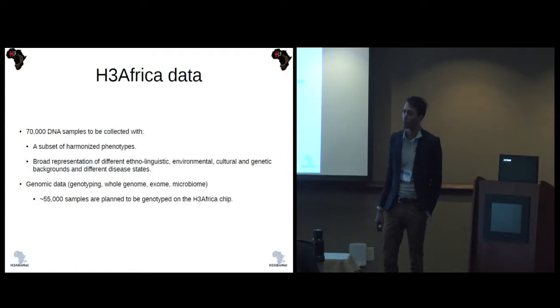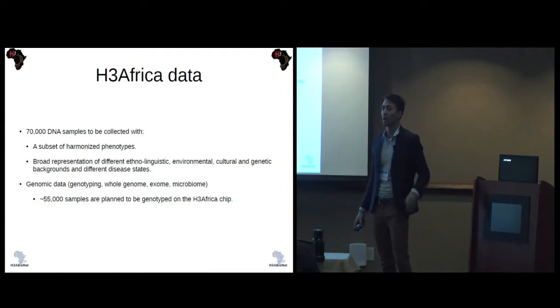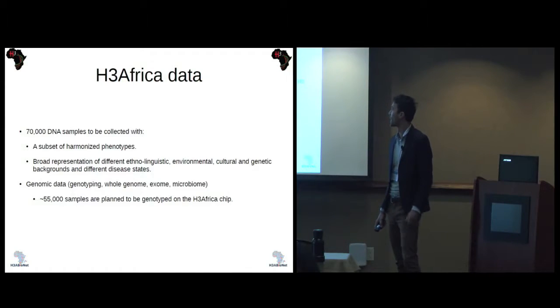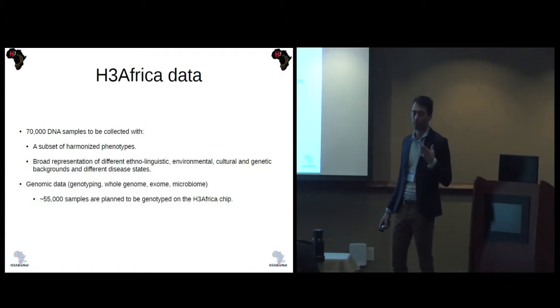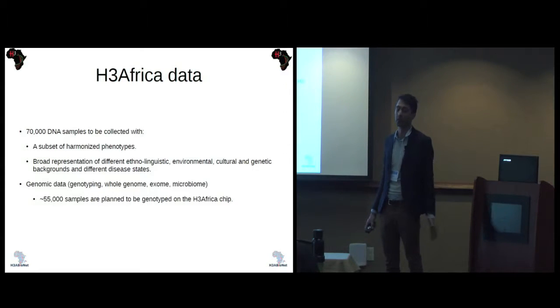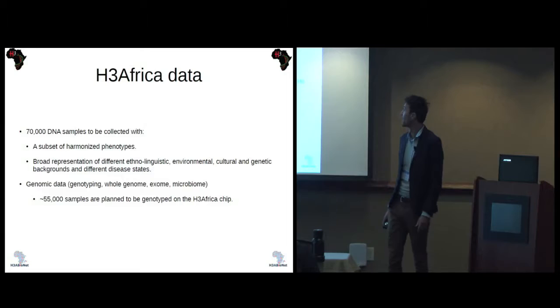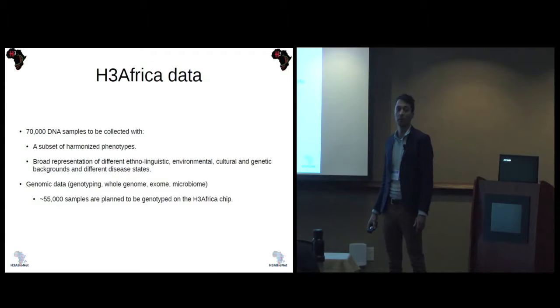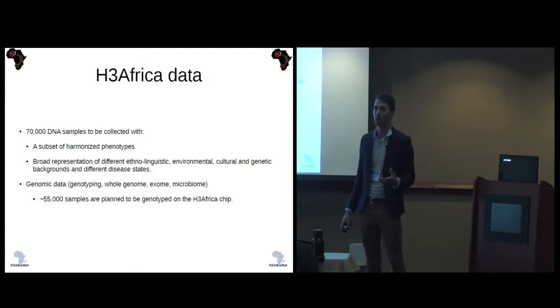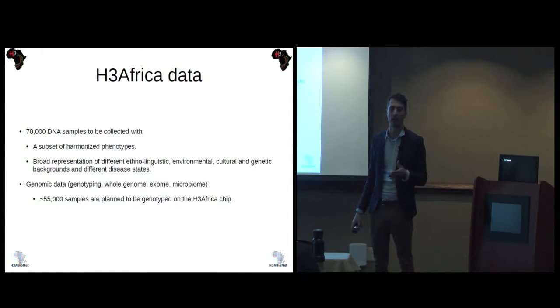The H3 Africa project will generate around 70,000 DNA samples. For each of them, there would be a subset of harmonized phenotypes, and they would represent a broad spectrum of different ethnolinguistic, environmental, genetic, and cultural backgrounds, and different disease cases. The data would be all genomic, whether it's genotype array data, full genome, exome data, or microbiome data.